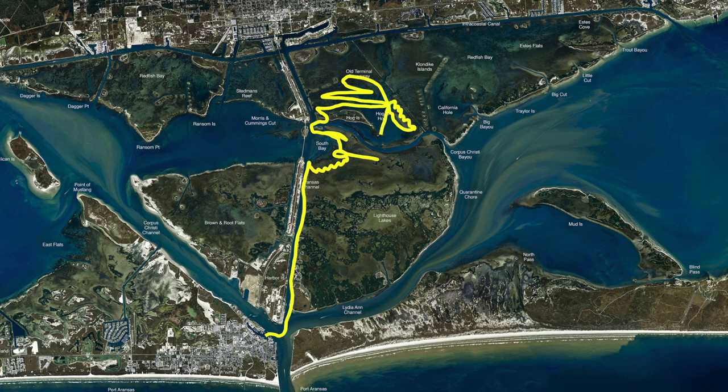Also, if you come back through Morris Cummins, this time of year the black drum will come in. If you get your trolling motor and get up high on your platforms and look for those black drum, there's been a lot of good black drum coming through Morris Cummins right now.